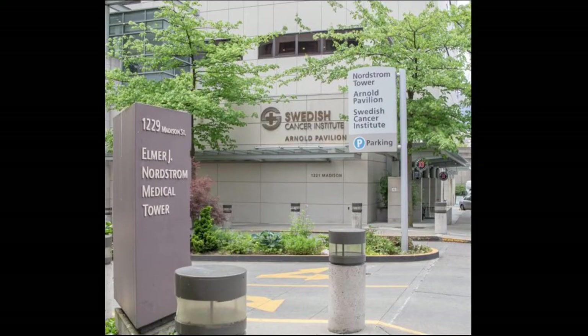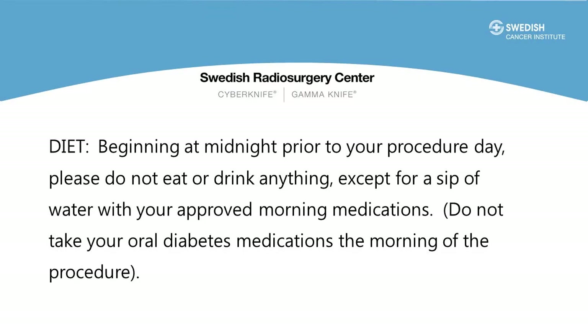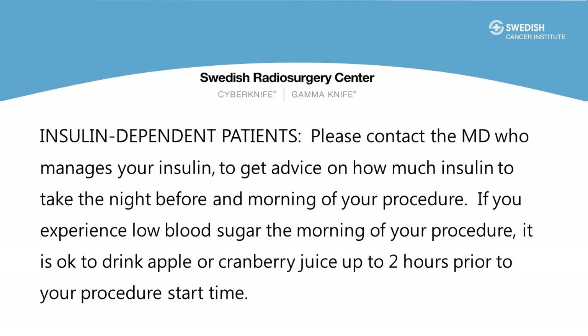At the time of scheduling we will let you know the location at our First Hill campus for your fiducial marker placement. You will be scheduled at one of two locations at this campus. On the day of the gold marker procedure, don't drink or eat anything after midnight. It's okay to take your medications with a sip of water. If you're diabetic, don't take your usual diabetic medications. Instead, contact your doctor who manages your diabetes to get advice as to how much insulin to take the night before and the morning of the procedure.